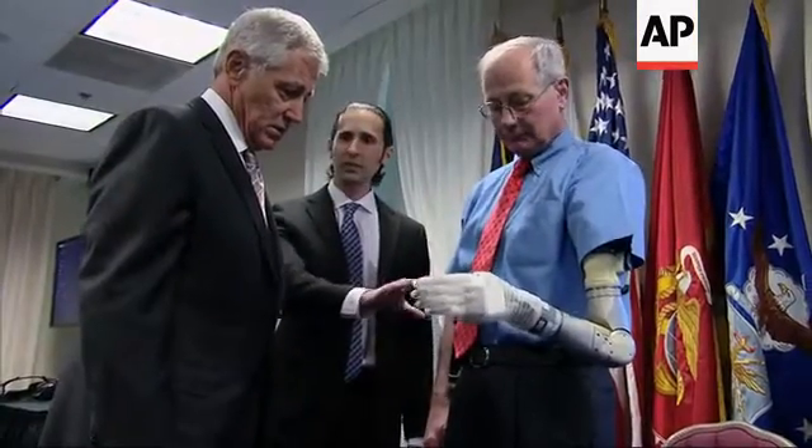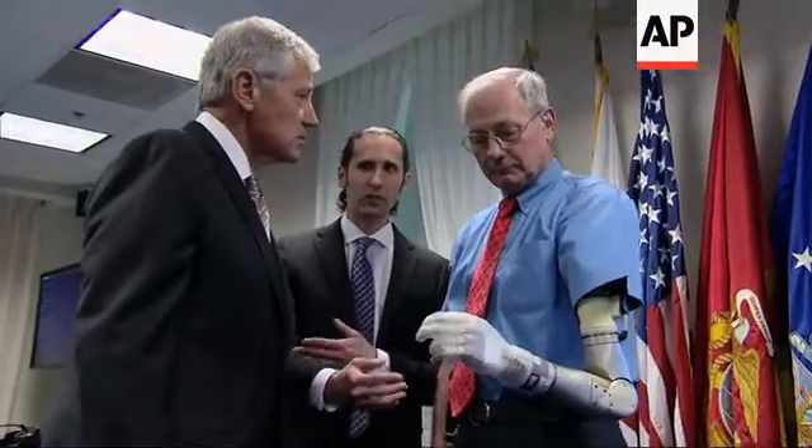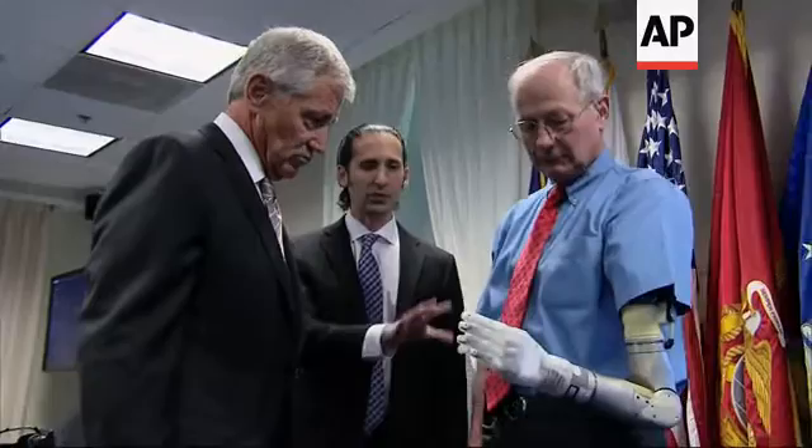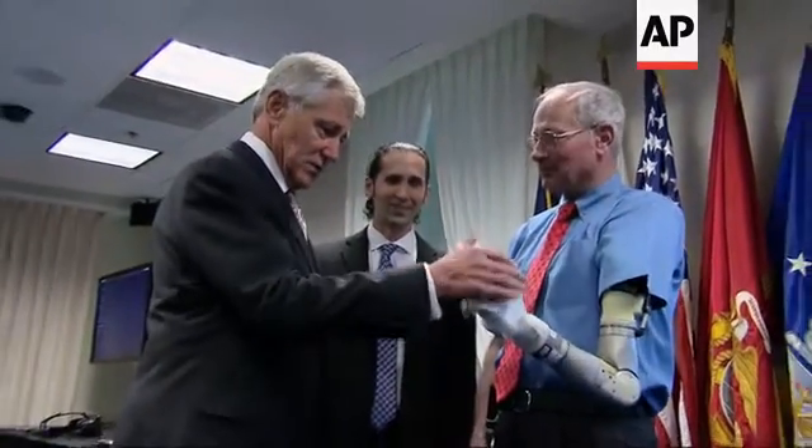This device is completely modular, so if you've lost a hand we can give you a hand. If you've lost three-quarters of your arm we can give you three-quarters of an arm. It's the most advanced prosthetic arm the world has ever seen. Thumbs up.